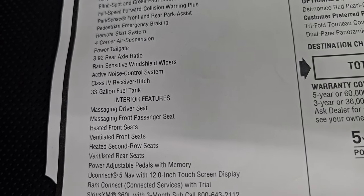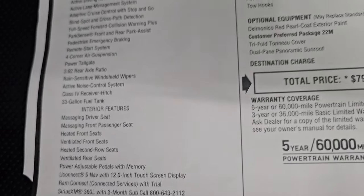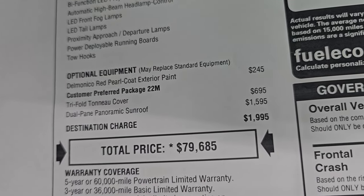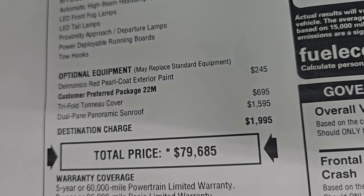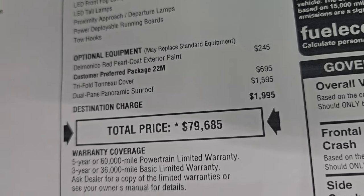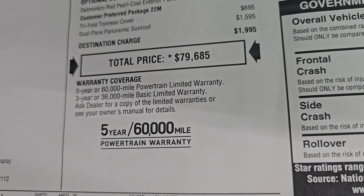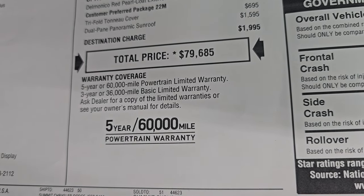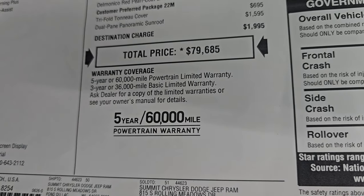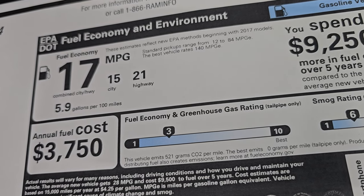You can see it does have the 3.92 axle ratio, the 33 gallon fuel tank — standard, all part of that Limited package. Optional equipment starts with the Delmonico Red at $245 and the tri-fold tonneau cover at $695, and then the dual pane panoramic sunroof is $1,595. Total MSRP on this truck is $79,685. Warranty coverage is still the same as 2024 — 3 year/36,000 bumper to bumper, 5 year/60,000 powertrain. Miles per gallon with this HO turbo is 21 highway, 15 city, and 17 average.